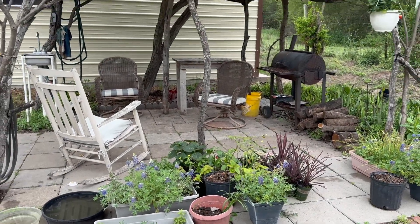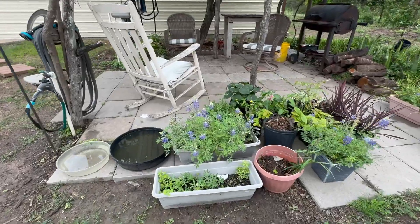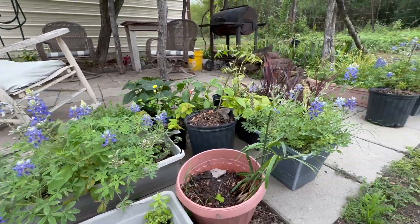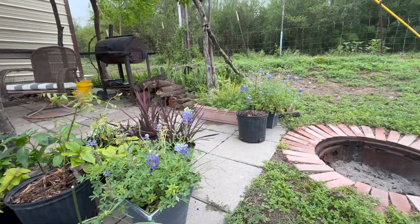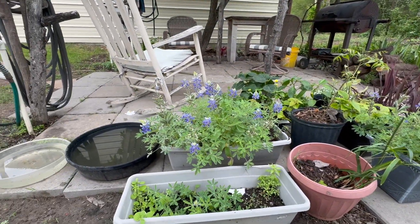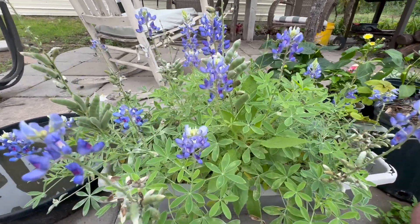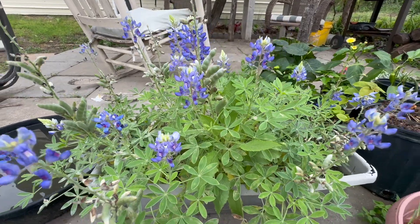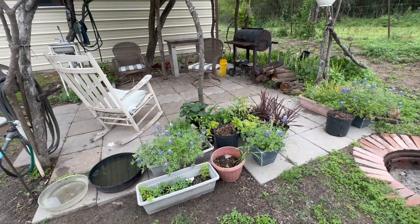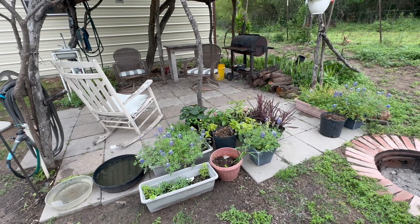We're going to start here in Carlos's man cave. Right in here you can see some blue bonnets in containers, and we also have a few plants that we're going to be planting. Let's get a closer look so you'll see what the flowers and the leaves look like. The ones in containers seem to grow the flowers a lot faster than the ones in the ground.